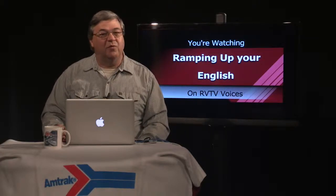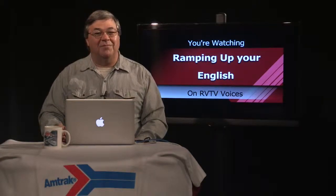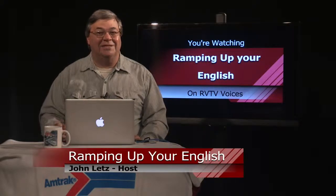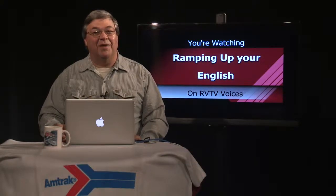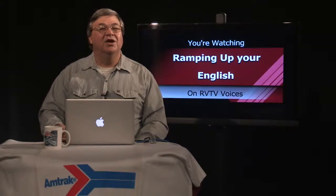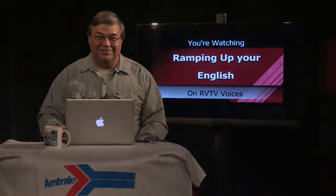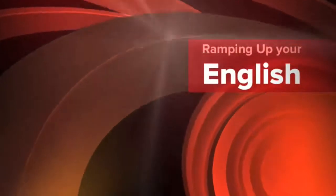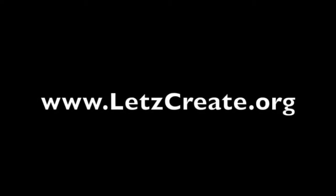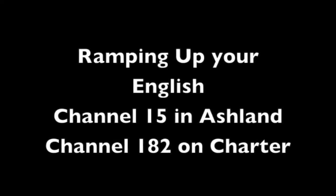That's all for segment three of episode 14 of Ramping Up Your English. I want to thank my volunteer crew — there would be no program today without each and every one of them. Thank you for your time and talents. Also thanks to my announcer, Bob Ayers, and thank you, our viewers. See you next time on RVTV Voices for Ramping Up Your English. I'm John Letts. You've been watching Ramping Up Your English, a support program for intermediate level English language learners. Visit our website at letscreate.org, or watch and download today's program at archive.org/details/roguetv. Join us next time on RVTV Voices for Ramping Up Your English.